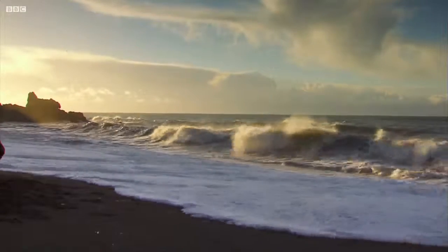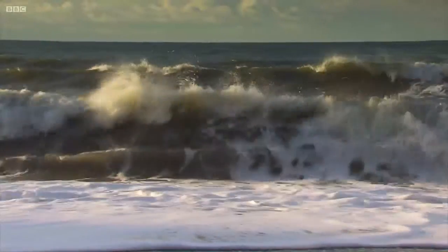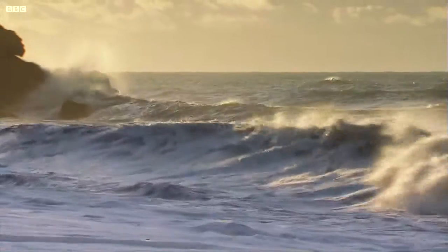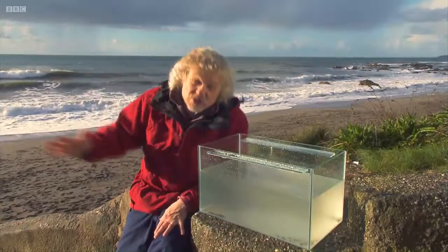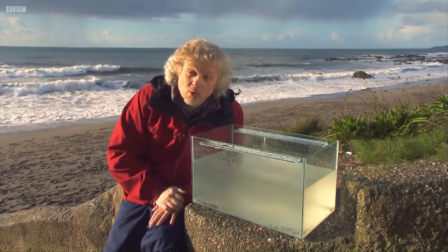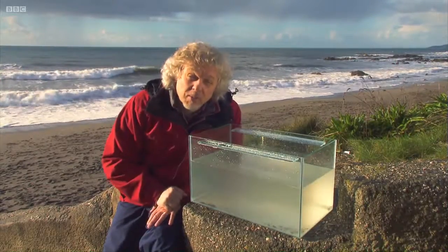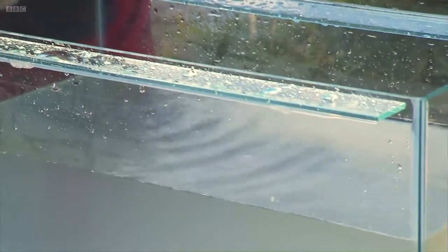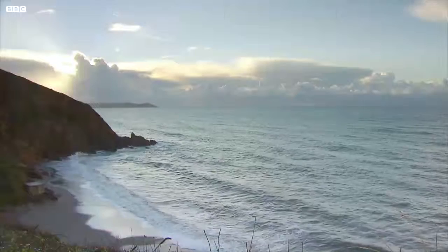Cornwall gets the biggest waves because, with the most miles of Atlantic Ocean between it and America, there's the most space to make big waves. Out there, wind blows across the surface of the sea and pushes energy into the water, creating lots of little ripples. The longer, faster and further the wind blows, the larger the waves that are created.